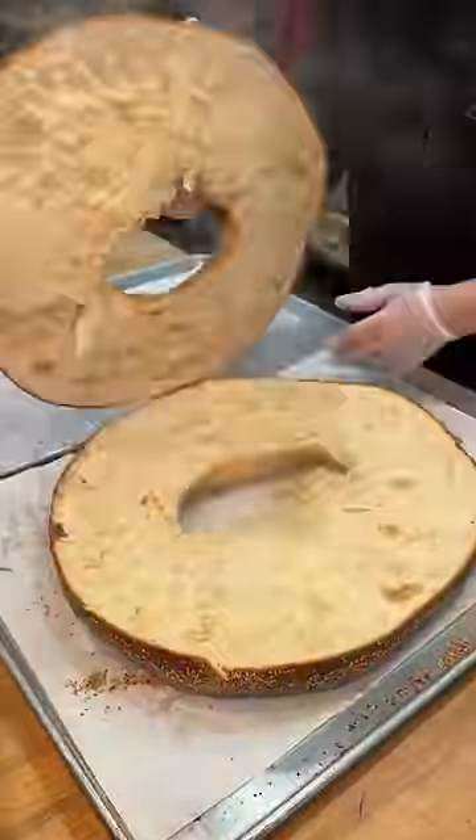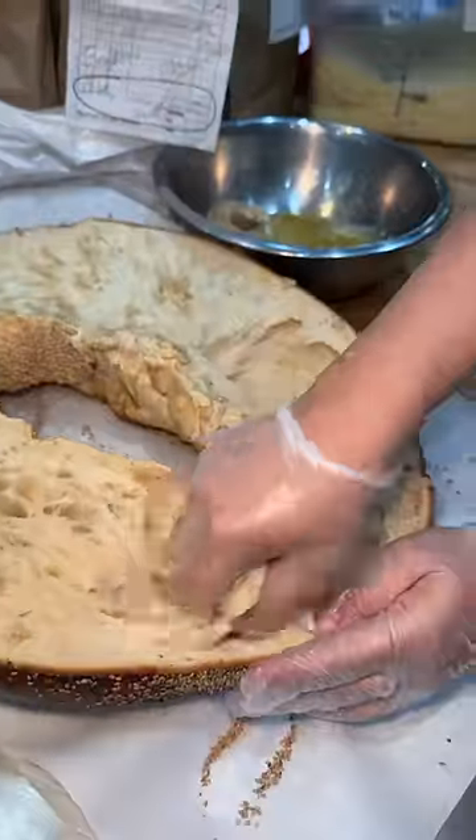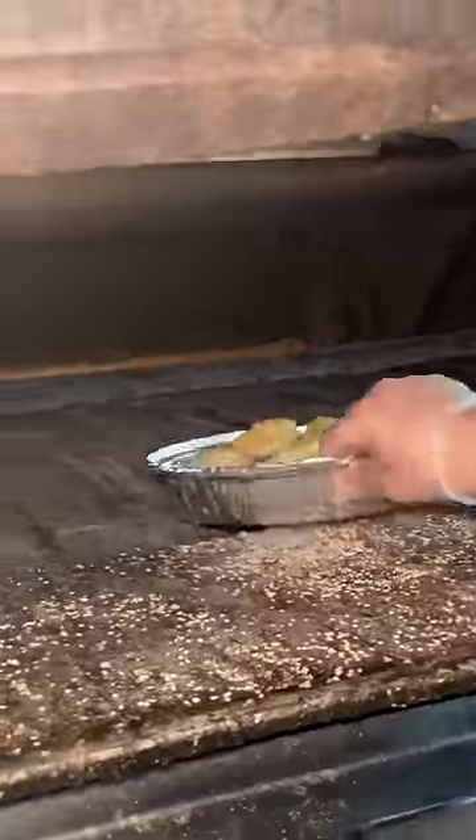It gets sliced and opened, then they scoop out both sides of the bagel, but none of it goes to waste. They form freaking knots out of all that fresh dough, toss them in garlic olive oil and Parmesan cheese, and slide them into the oven.